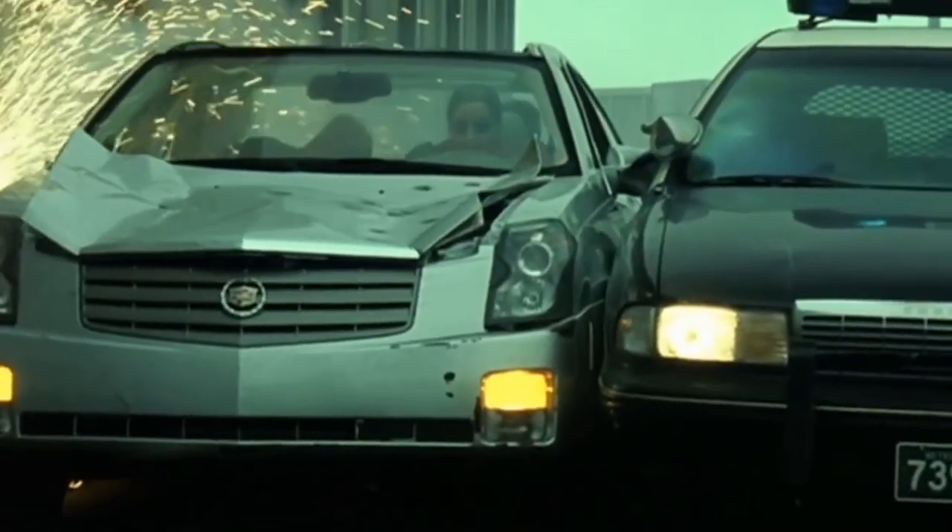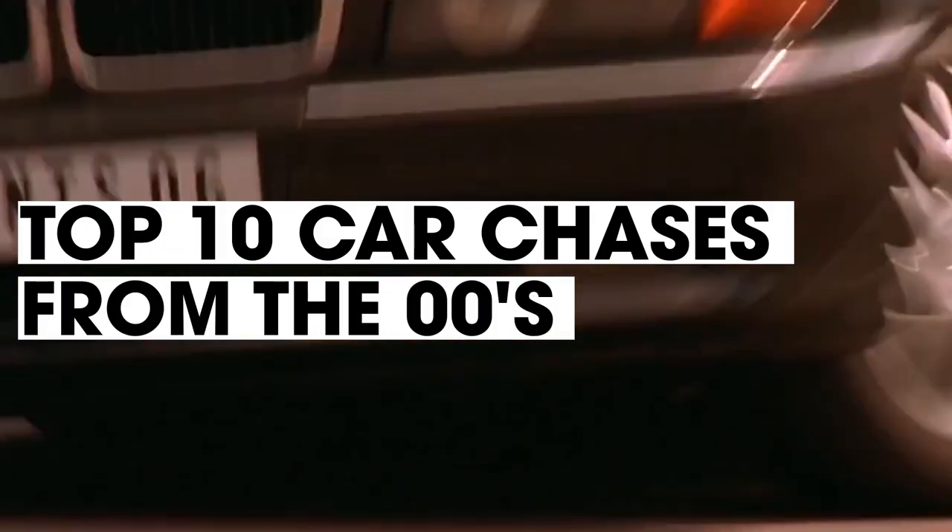The first decade of the 21st century saw an explosion of popular action franchises, meaning bigger and better car chases than ever before. We're counting down the top 10 best movie car chase scenes from the decade in this week's top 10.